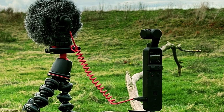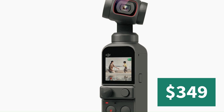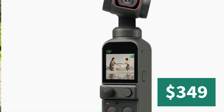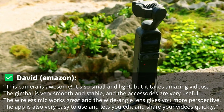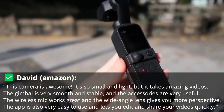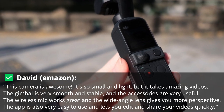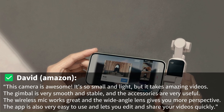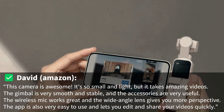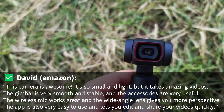You can get the DJI Pocket 2 on Amazon for $349. Here's what one customer said about it: This camera is awesome. It's so small and light, but it takes amazing videos. The gimbal is very smooth and stable, and the accessories are very useful. The wireless mic works great, and the wide-angle lens gives you more perspective. The app is also very easy to use and lets you edit and share your videos quickly.